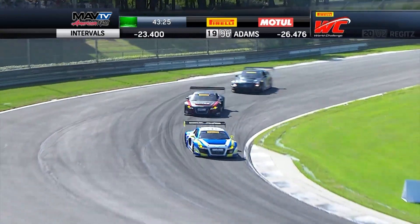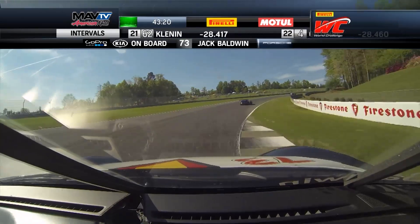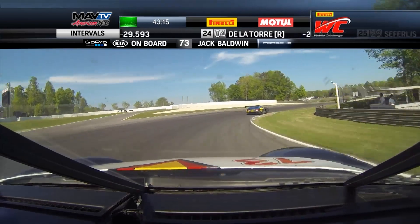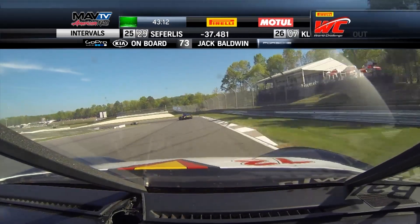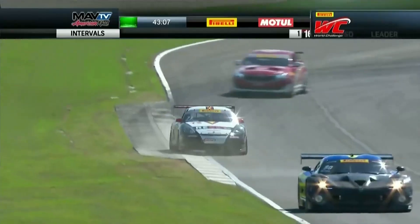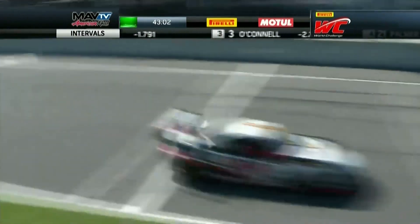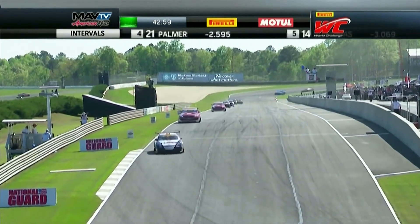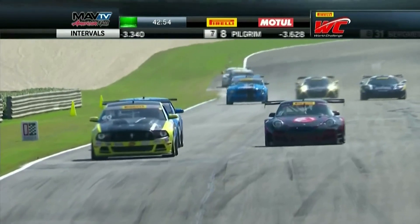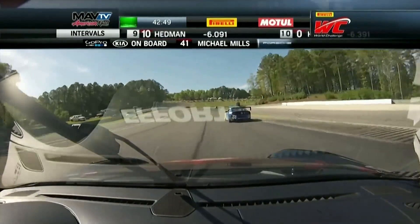These GT3 cars really shine with these high-downforce corners — they flow through with tremendous speed. The GT3 cars are homologated and have to stay as they are, but with different packages. We know the Audi package has gone for more downforce than some of the others, including the Ferraris and McLarens — and you'd think on this track that would be really strong. On board with Jack Baldwin — he's got to be so excited after the work that crew did to get this car rebuilt. He said it was virtually totaled, and they were able to rebuild it. The best thing he can do to repay them is give them a great run.